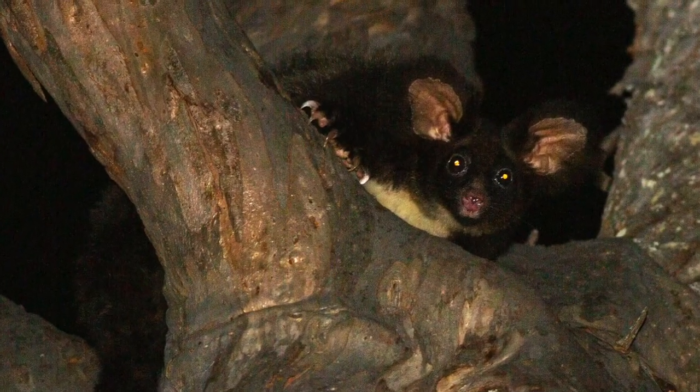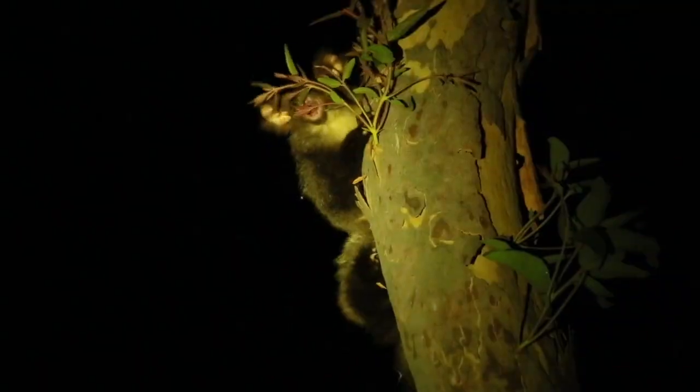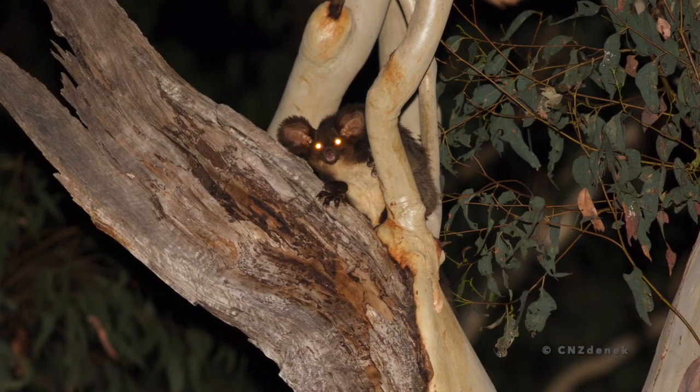You probably wouldn't want to cuddle them because they do have super sharp claws, which they need to climb trees that have no bark — smooth eucalyptus gum trees. That brings me to what they eat: eucalyptus leaves and buds. They really require old eucalyptus trees, so typically virgin forests, because they stay inside tree hollows throughout the day and come out at night.